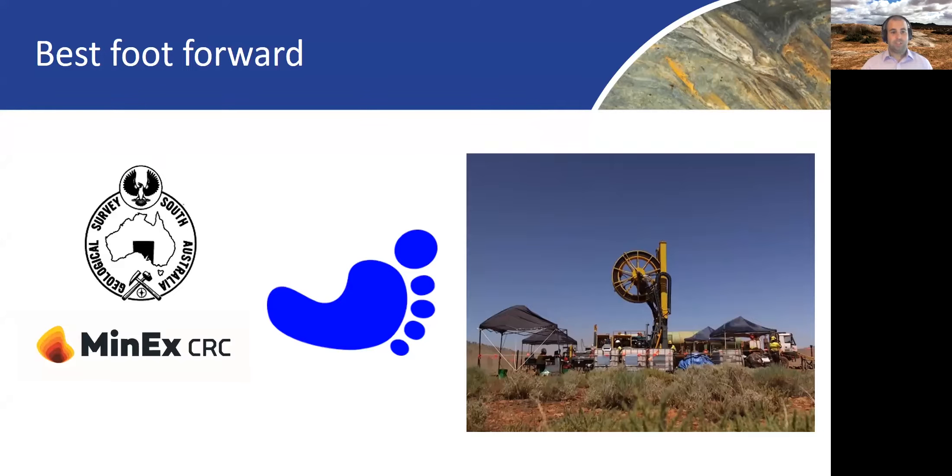Our association with MinEx CRC has really enabled us to be party to the development and pull-through of drilling technologies associated with conventional drilling, as well as the coil tubing rig pictured here. It has also enabled us to tap into a vast amount of geoscience research and knowledge associated with the academic institutions party to MinEx CRC.